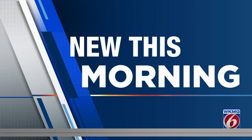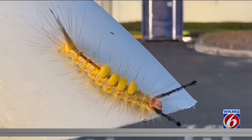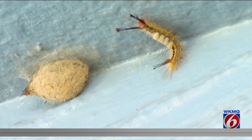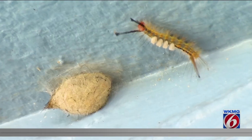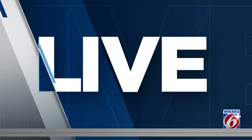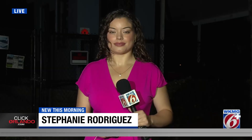New this morning, you've likely seen these furry critters around your house or at work. I know I've seen them here at News 6, no doubt about that. They're called tussock moth caterpillars and they can give you a rash if you touch them. News 6's Stephanie Rodriguez is live in Oviedo where many local parks are covered in them. The city is sending a message to residents about the caterpillars.